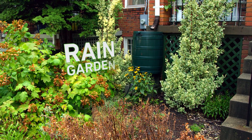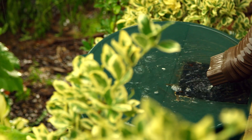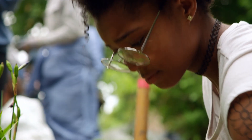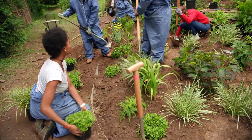One form of green infrastructure is a rain garden. Rain gardens filter and absorb stormwater to avoid pollution, flooding, and erosion. Students at Saul are building a rain garden and rainwater harvesting system to reduce stormwater runoff on their urban campus.